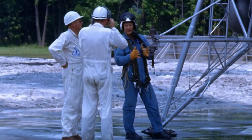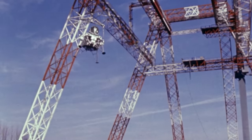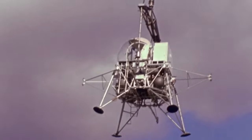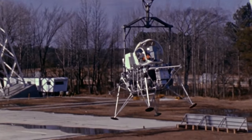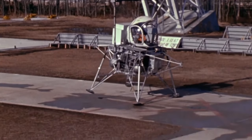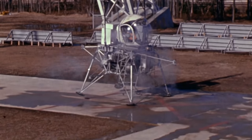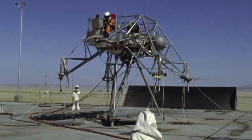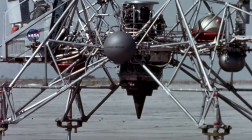Astronauts would only have one opportunity to fly the craft, and two different types of simulator were developed for training. The Lunar Landing Research Facility at Langley exposed astronauts to the kind of decisions they would have to make during the last 50 metres of their descent to the lunar surface. But this was a bit like a carnival ride, and the astronauts preferred the free-flying simulator known as the Lunar Landing Research Vehicle, or LLRV.